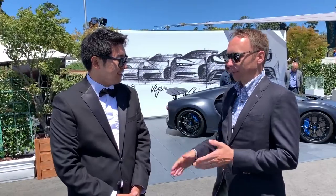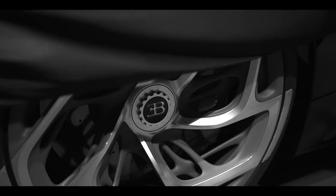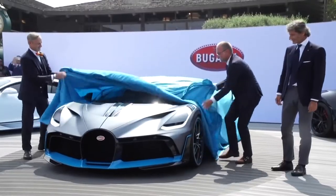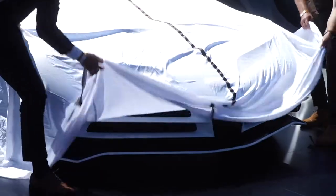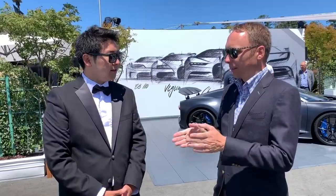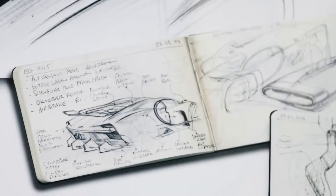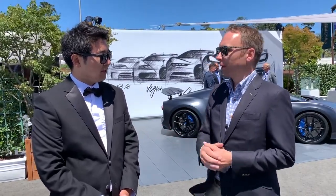It's a completely different animal actually. The Chiron is our base car, let's say, and this year we presented the Lavoiture Noire. Last year here at Pebble Beach we presented the Divo. So these are already two distinct different projects, and now we allowed ourselves to poke into yet another completely different form language from that.